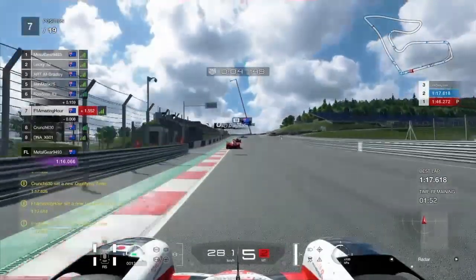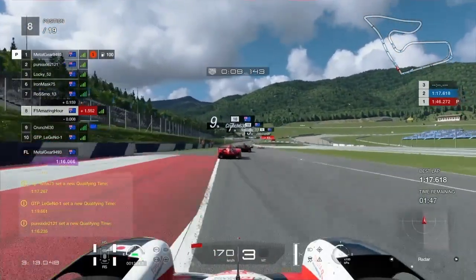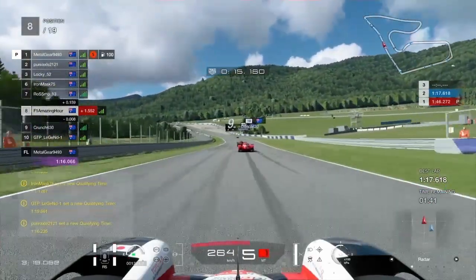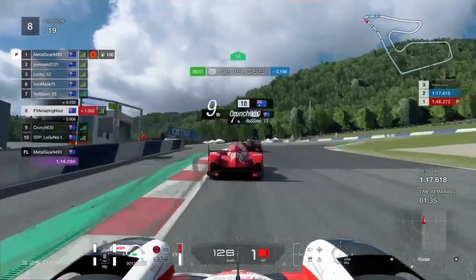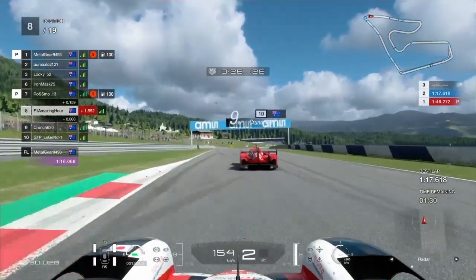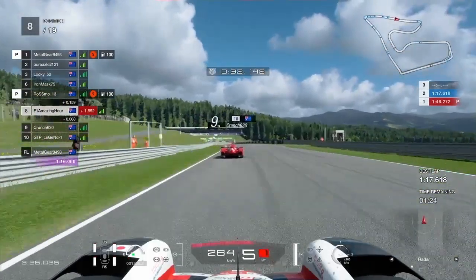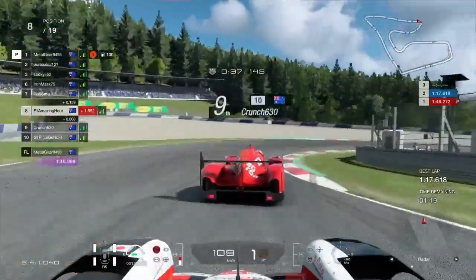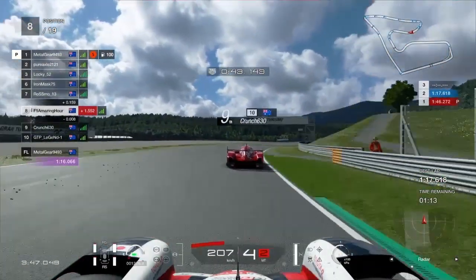Our qualifying position isn't truly indicative of the race pace we'll show later on. Speaking of qualifying — on our final lap, our first lap was only good enough for P8. I backed off right at the end to try and give myself a little bit of track position while still being able to have a tow, and as you can see it hasn't really worked because I'm a lot closer to Crunch 360 than I'd ideally want.